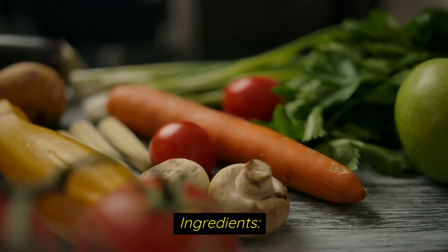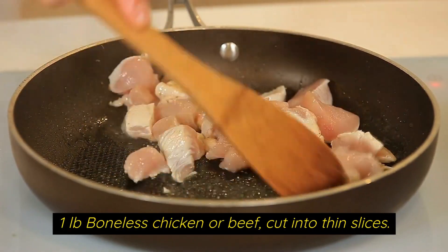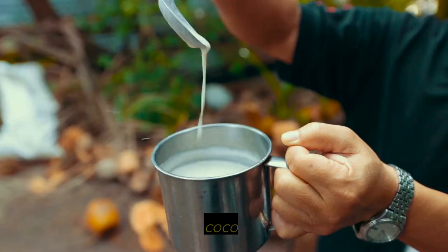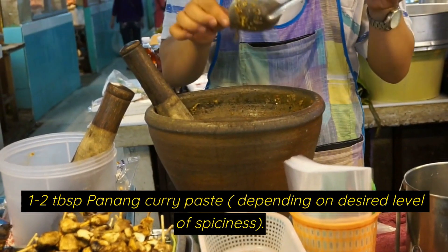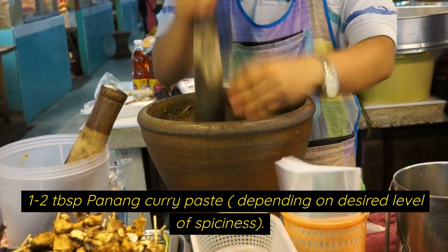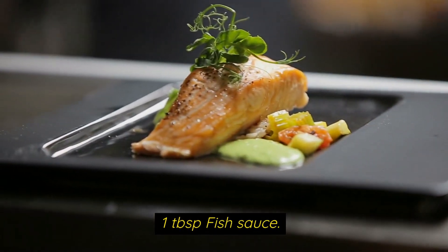The ingredients are: one pound boneless chicken or beef cut into thin slices, one can of coconut milk, one to two teaspoons of Penang curry paste depending on the desired level of spiciness, and one tablespoon of fish sauce.